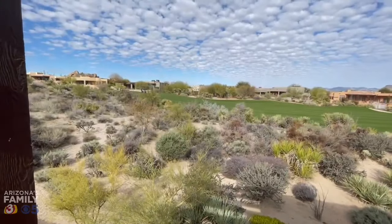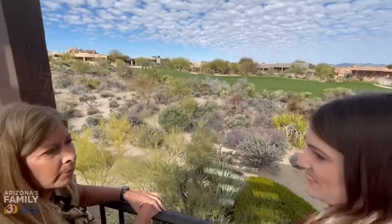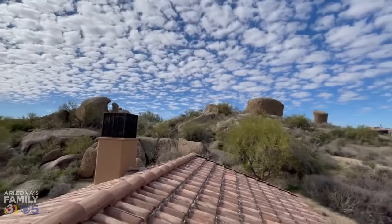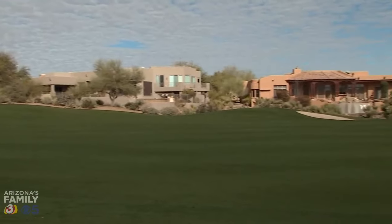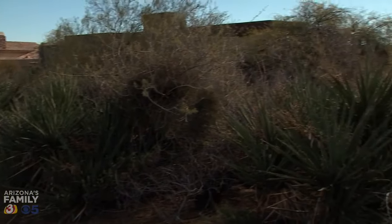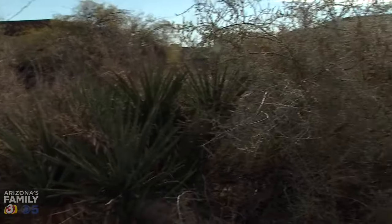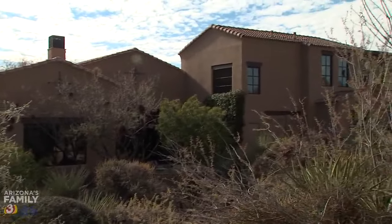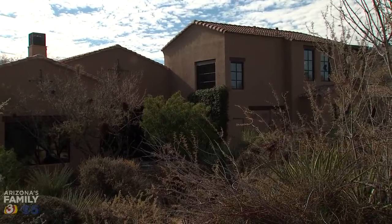This is the 14th fairway of the Monument Golf Course, part of Troon North. The views are expansive from the second floor, and the fairway is just steps from the home. We are right here on the fairway, but there is some separation between the house and the fairway — so very private. You've got some natural desert between you and the golf course, which is nice from a privacy perspective.